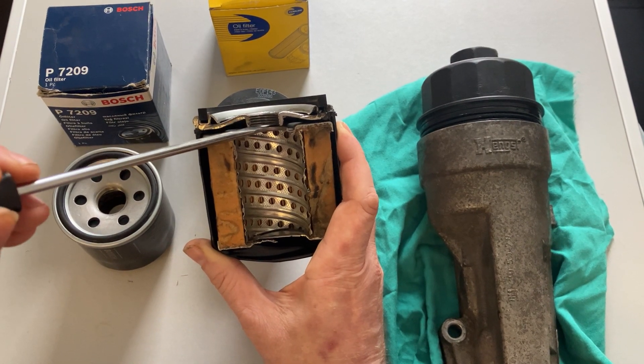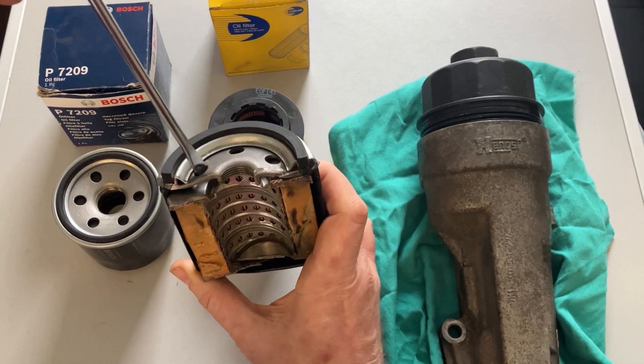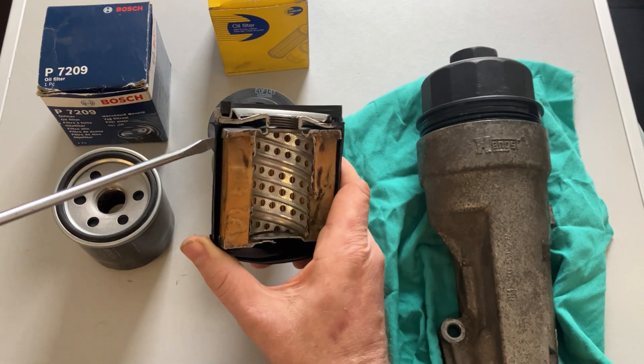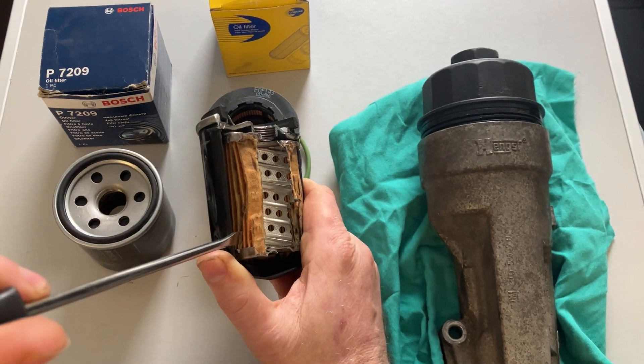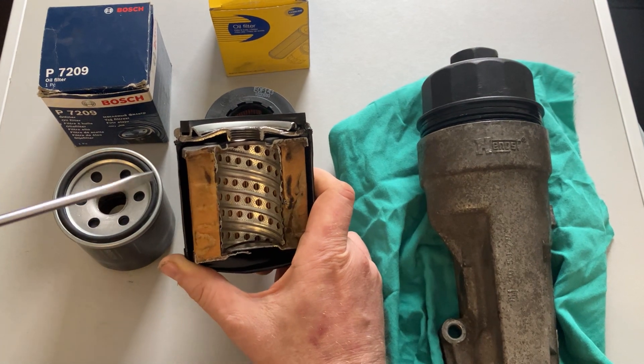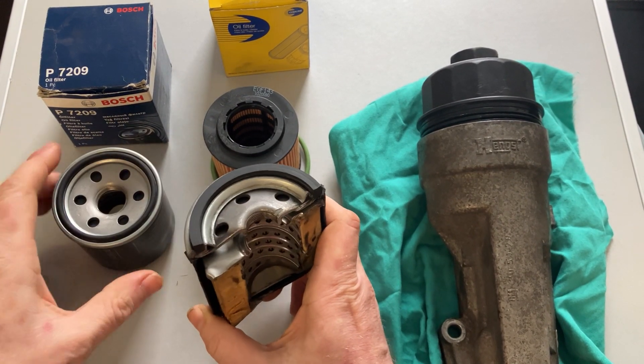When the pressure gets to a certain point, the spring is forced back and the oil is allowed to come in through the holes at the top, sit there as pressure builds, and come straight back out. This just avoids it going all the way down the paper element and picking up little bits of dirt that the filter has previously collected.